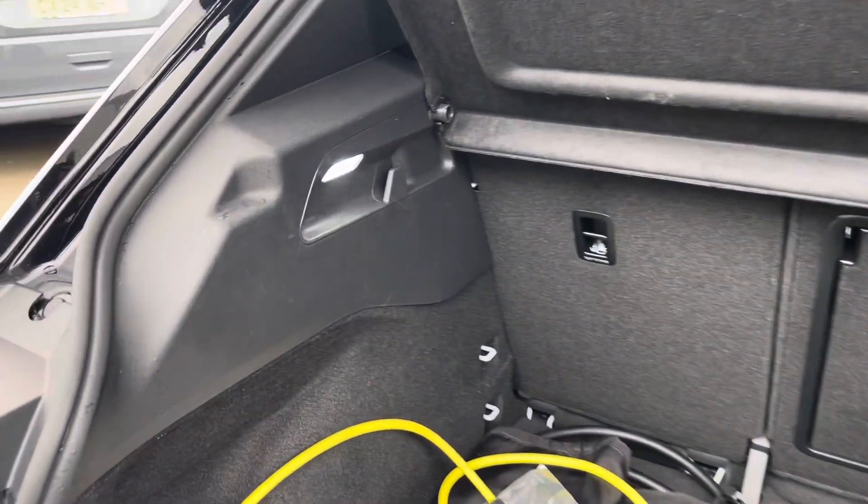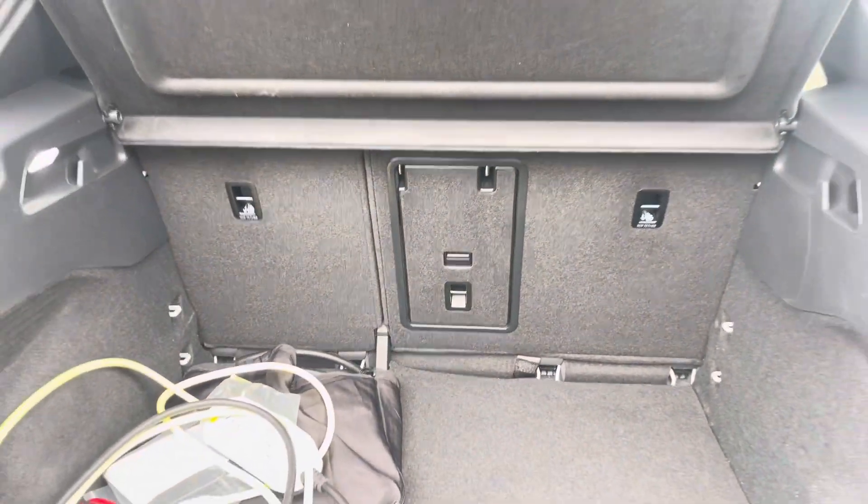Coming into the boot, you can see the ID.3 offers generous space for various items, folding rear seats, a privacy screen and shopping bag hooks.